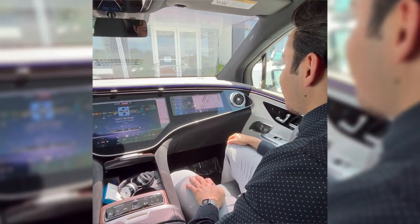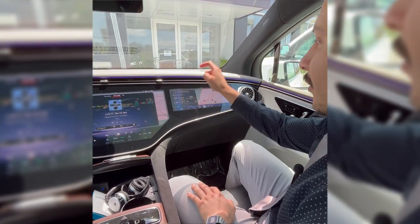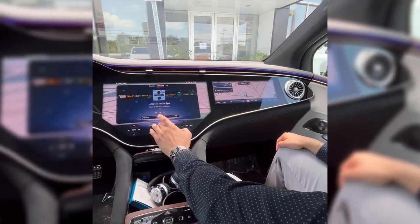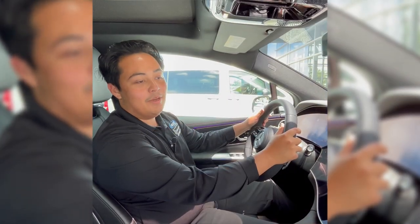Hey Marco, could you look at the nearest charger for me? Yeah, sure thing — let me go ahead and open up navigation for you and look up the nearest charging points in the vicinity. Looks like we got one right here — it's right there for you.